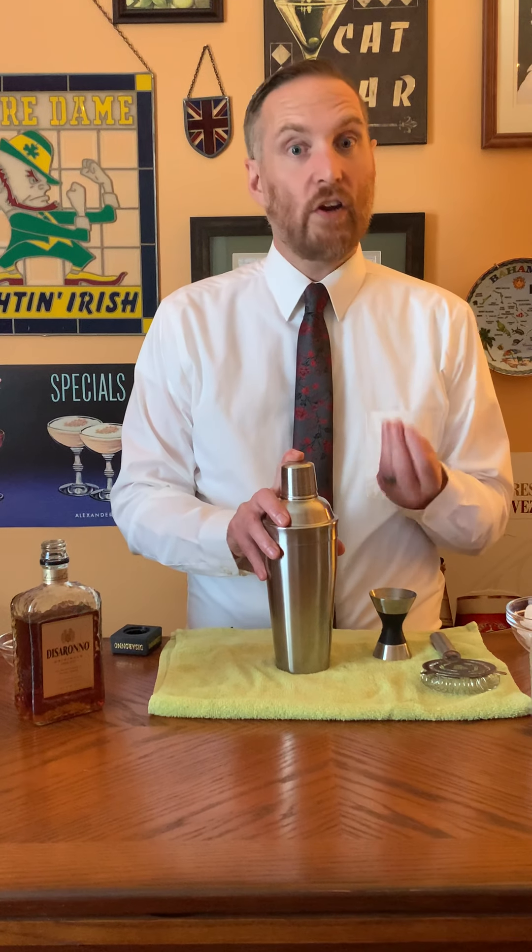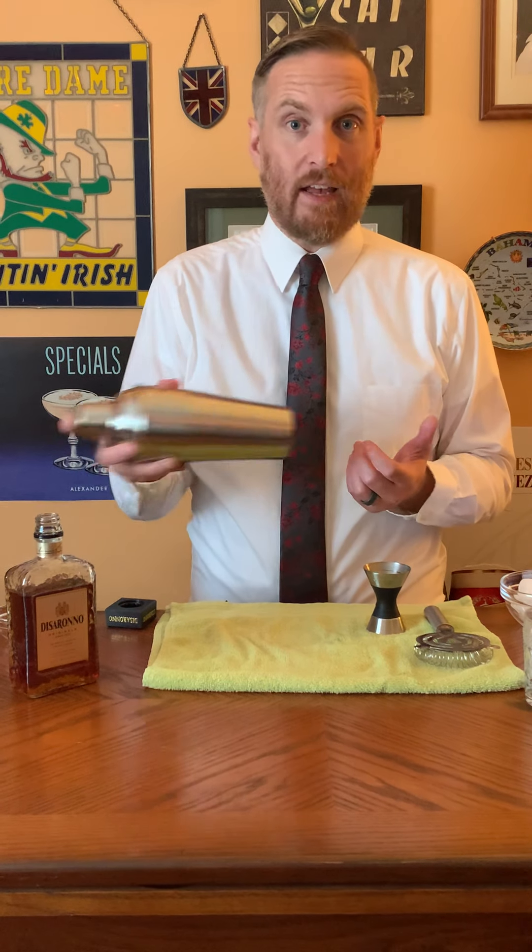The reason I didn't put ice in here is that if you put ice and try to shake it with the egg white, it's going to stick to the ice — and it's a mess, I've tried it before. So I'm going to shake this without ice for about 15 seconds first.